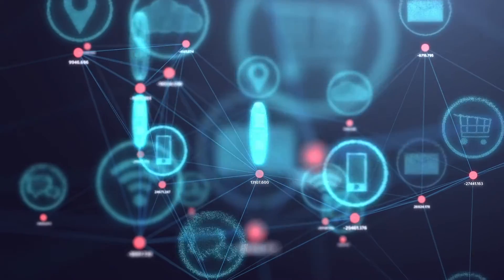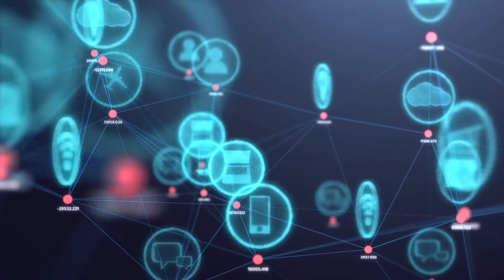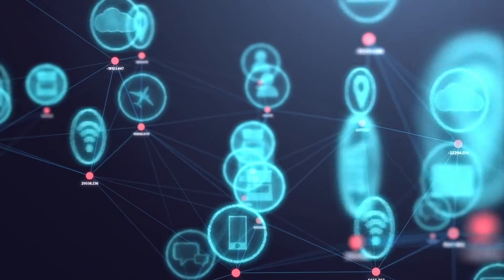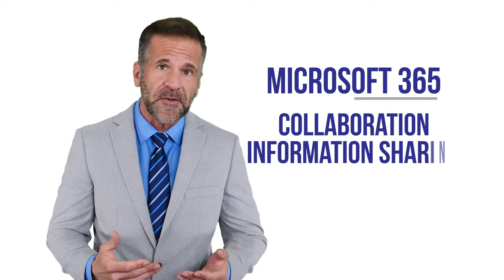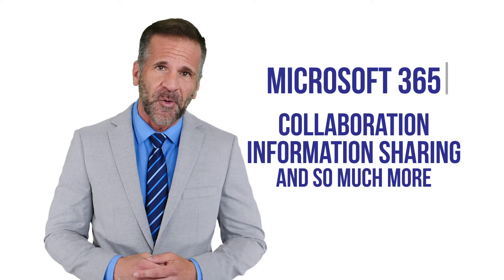Business telephony and communication systems bring together voice communications with email, chat, and other communication systems. Then there are applications and services found in many of the top productivity suites like Microsoft 365 that allow for collaboration, information sharing, and so much more.